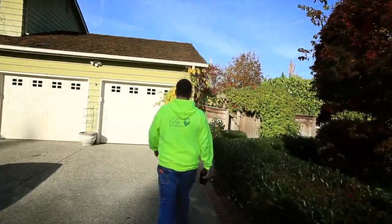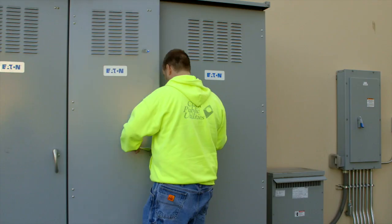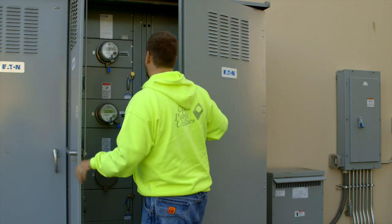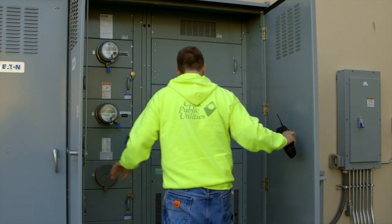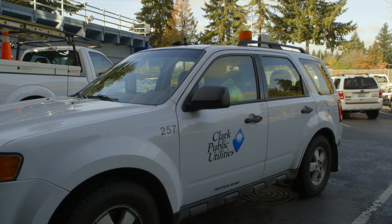Meter reading is more of like the handheld reads, so you're going out and you're reading commercial accounts, you're reading water meters. The route will change depending on what needs to be read for the day. As an example, I could plan on driving it one way but all of a sudden there's road construction and the road's closed, so I have to avoid it. But for the most part it's the same meters every month, but the driving route's never the same.